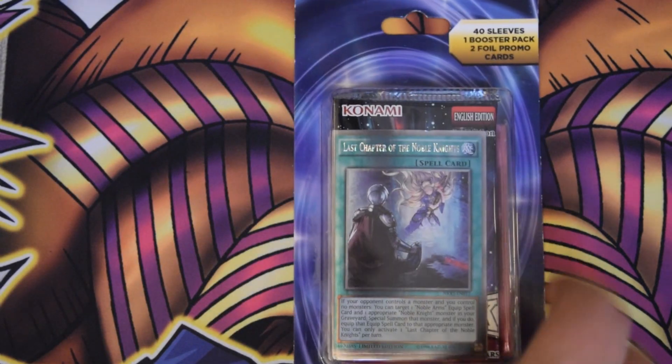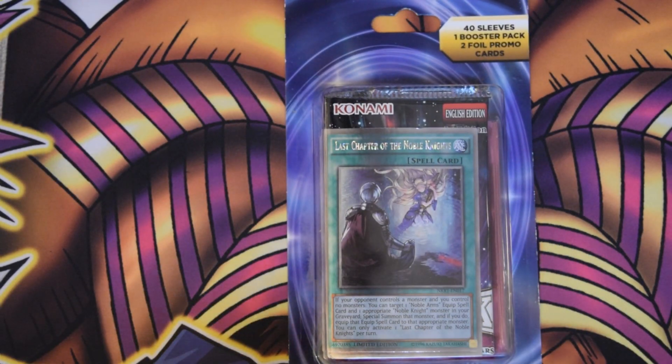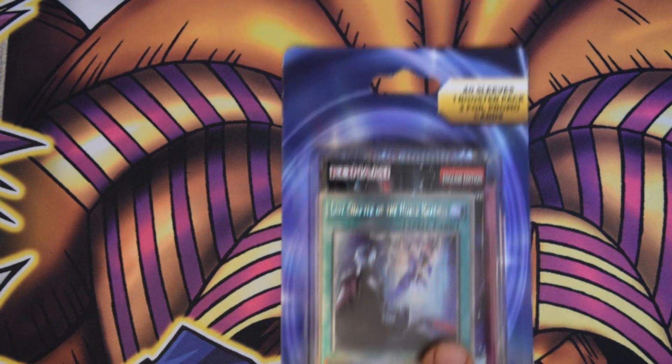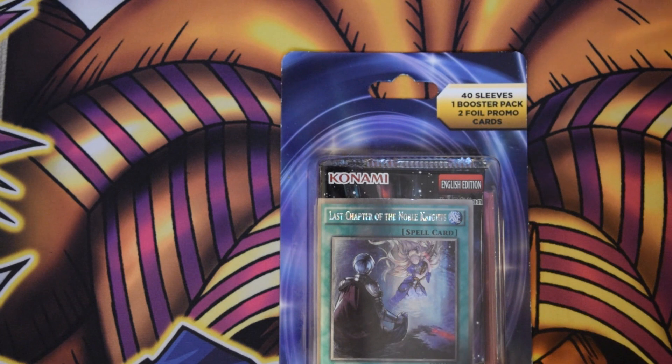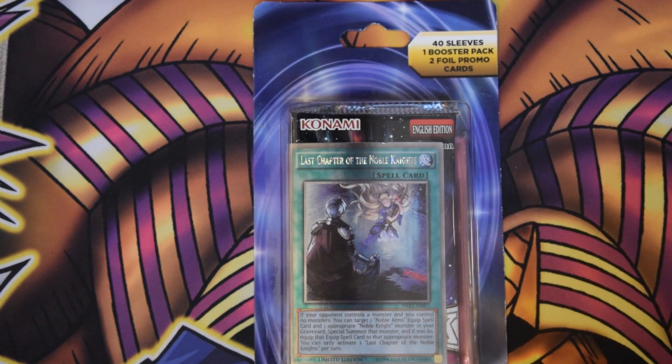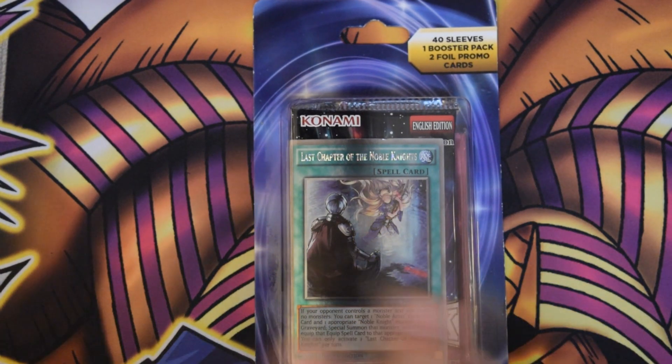What's up YouTube? This is Galacticod and I'm coming at you now with another Yu-Gi-Oh product opening. I was at my local Target and I saw this little 40 sleeves plus one booster pack and two foil card promos, and I thought I just had to get this. I've seen a lot of other Yu-Gi-Tubers posting videos like this whenever they find these, and they've gotten some pretty mixed results but some of them have gotten some pretty epic cards.